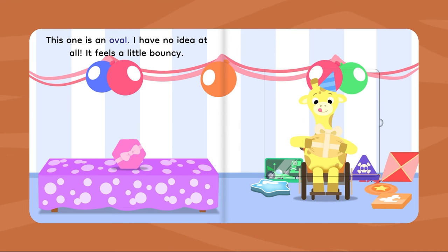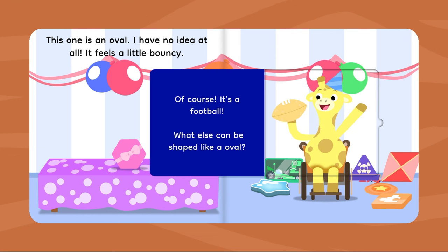This one is an oval. I have no idea at all. It feels a little bouncy. Of course! It's a football. What else can be shaped like an oval?